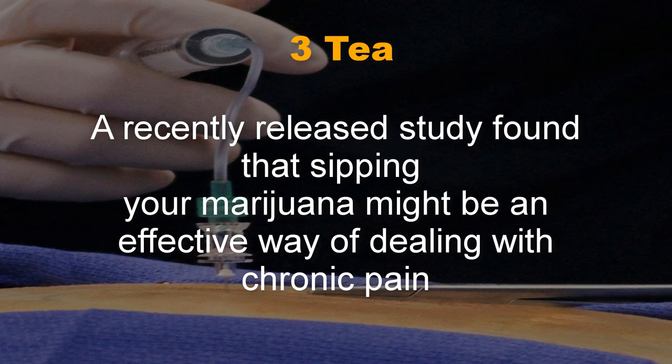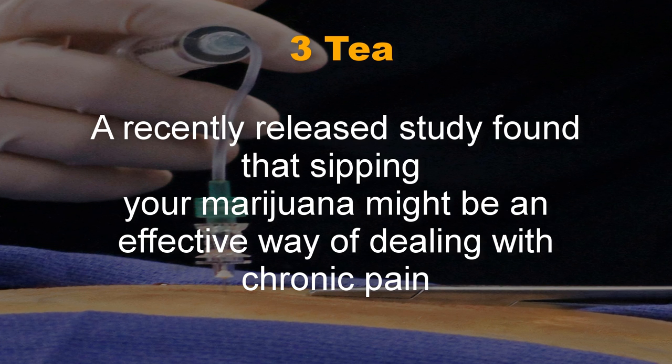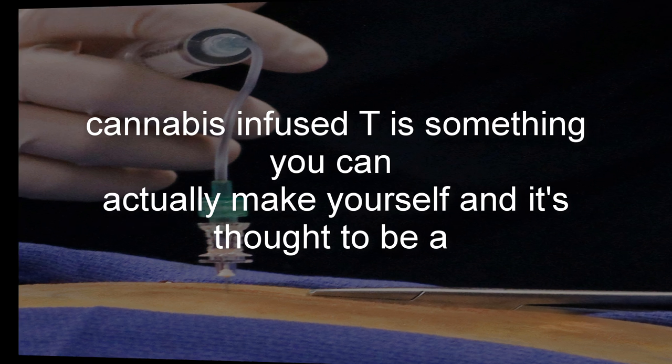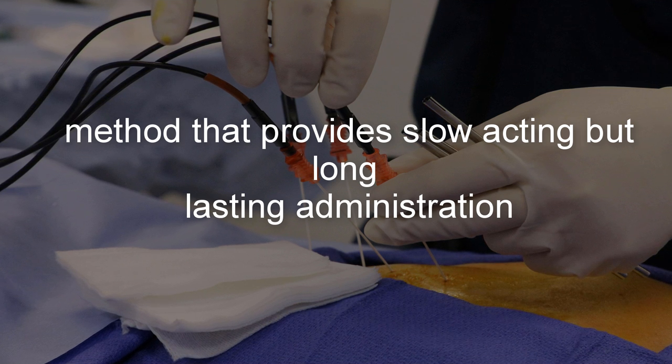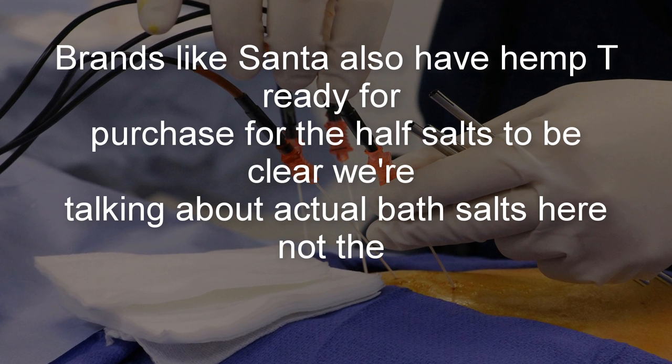Number 3: Tea. A recently released study found that sipping your marijuana might be an effective way of dealing with chronic pain. Cannabis-infused tea is something you can actually make yourself, and it's thought to be a method that provides slow-acting but long-lasting administration. Brands like Santa also have hemp tea ready for purchase.